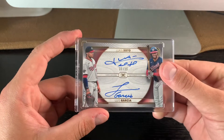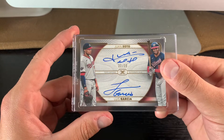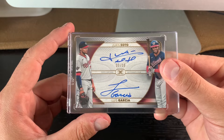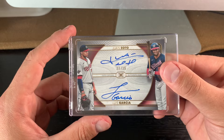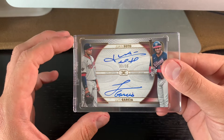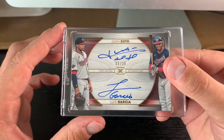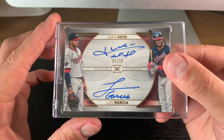Up next is this 2021 Topps Definitive dual autograph. This card's numbered to 35, and I've got this down as my prediction as a 9. On the pop report, there's only two 9s that have been graded. It's possible that this comes back a 10 — it's pretty nice — but again, I predicted a 9 on this. This is a thick stock card, so not really expecting a 10 on this one.